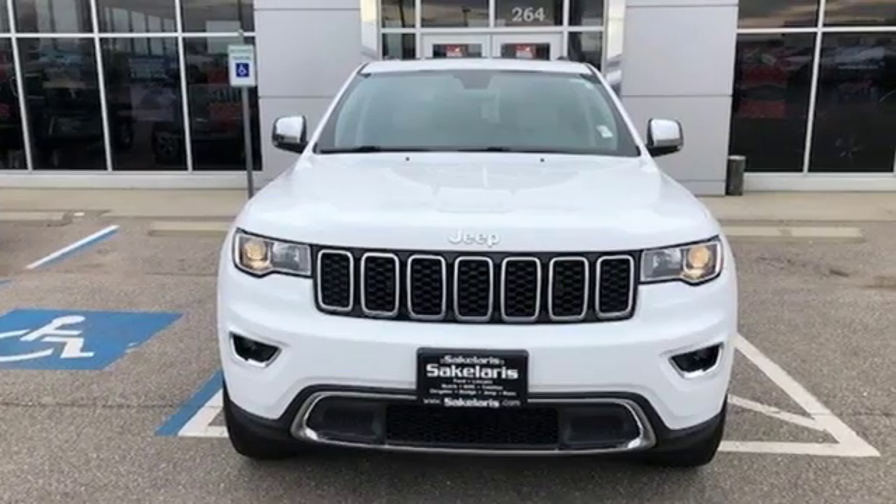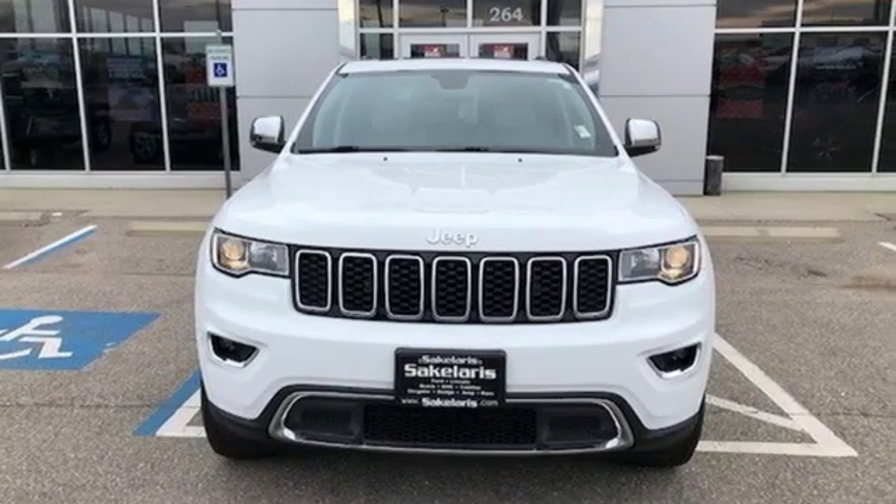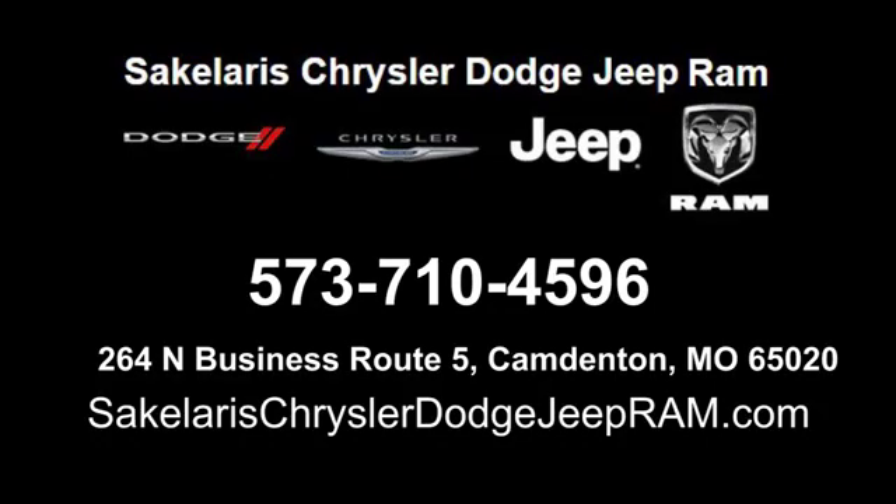Experience the Jeep life. Hurry in today for a test drive. Saccalares Chrysler Dodge Jeep Ram. We're conveniently located at 264 North Business Route 5 in Camdonton, Missouri.